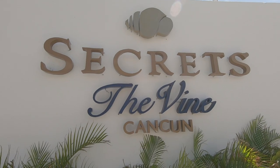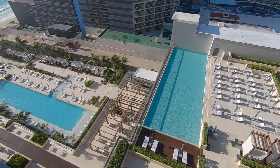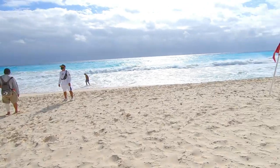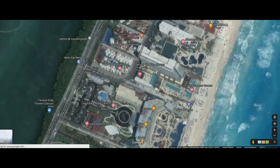Secrets the Vine is an awesome place to stay. Secrets the Vine Cancun is located on Hotel Row, just feet from the gorgeous turquoise waters of the Caribbean.